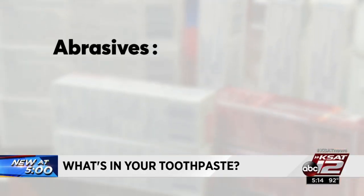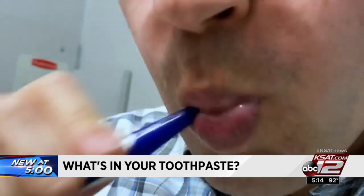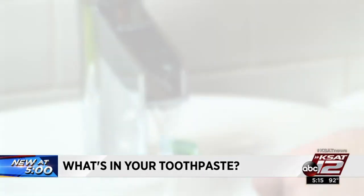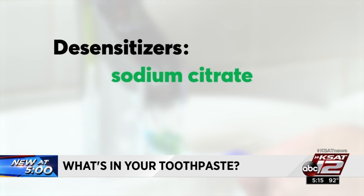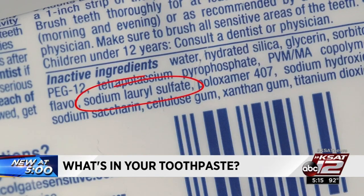There are abrasives — calcium carbonate and modified silica — to help remove food and stains. And if your teeth are sensitive to hot and cold, using a toothpaste with desensitizers regularly may bring relief. There's also sodium lauryl sulfate, which is what creates the foam.